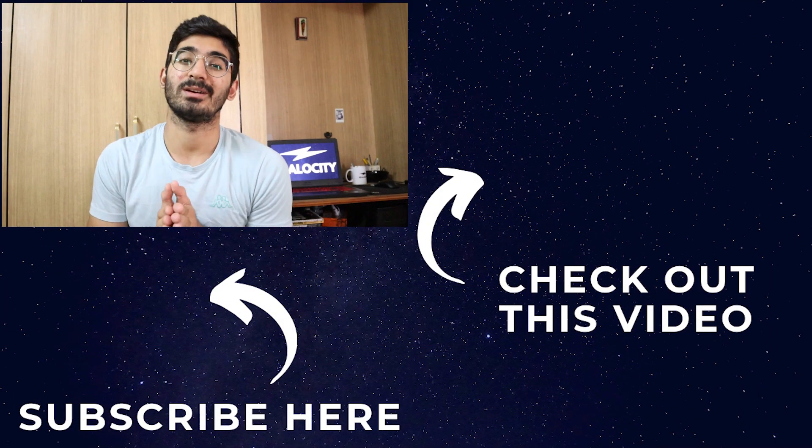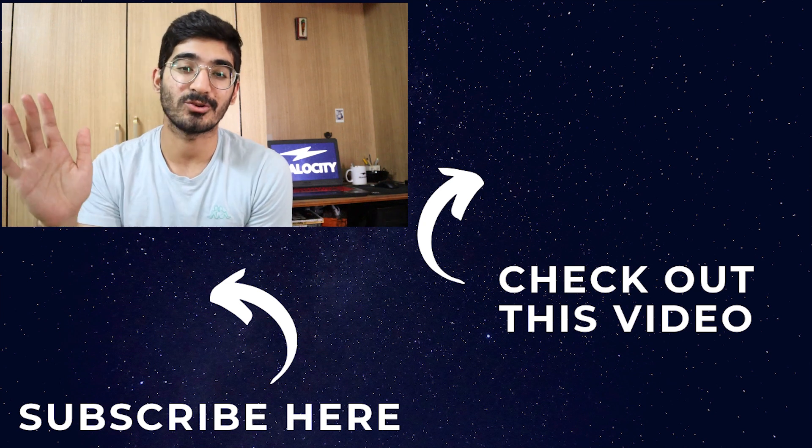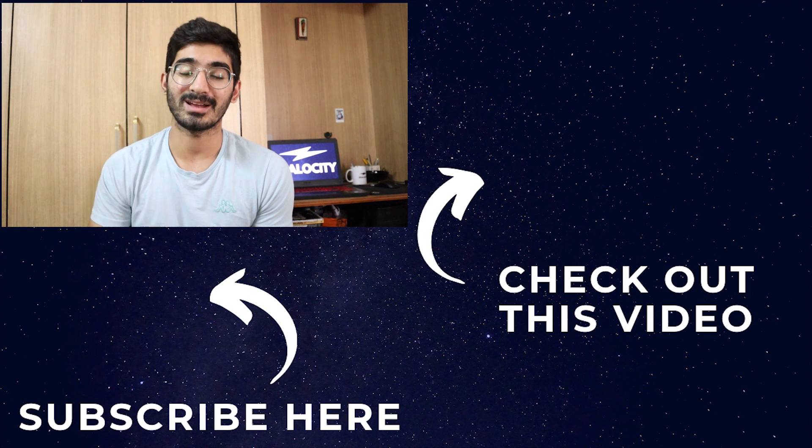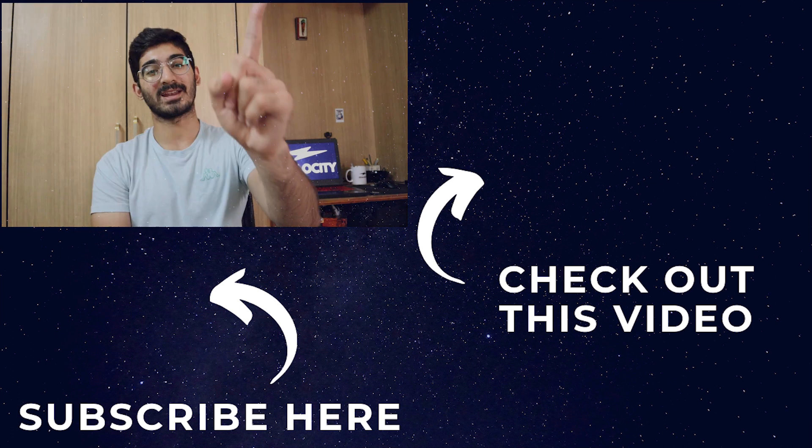In India, about 70 percent of items in households are carbohydrates, so a little lifestyle change can make a great impact. Prioritize your protein intake — if you're a vegetarian, include paneer and balance your carbohydrate intake accordingly. I hope you found this video helpful. If you did, hit the like button, share this video, and subscribe to my channel. I'll see you in the next video.